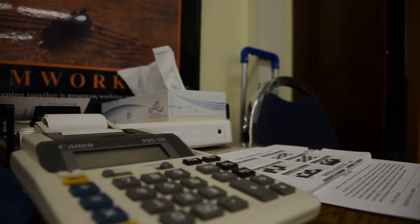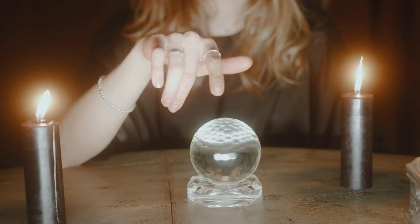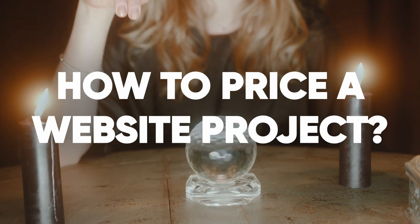Ever find yourself staring at a calculator, your gut and a crystal ball all at once trying to figure out how to price a website project? Well, buckle up kids, today we're demystifying the pricing puzzle — and I promise it'll be more fun than a kangaroo on a trampoline.